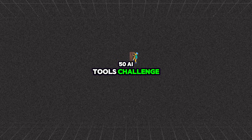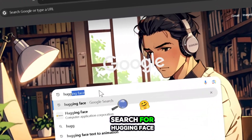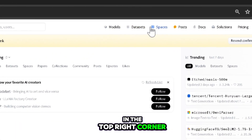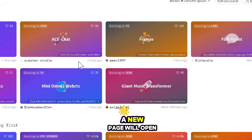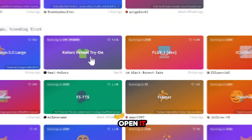Welcome to day one of the 50 Days 50 AI Tools Challenge. Let's dive in. First, open Google, search for Hugging Face, and click on the first link. In the top right corner you'll see an option called Spaces — click on it and a new page will open. Now search for Kolors Virtual Try On and open it.